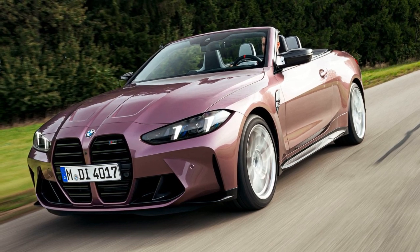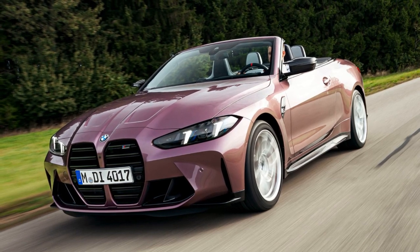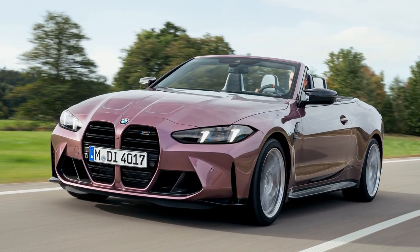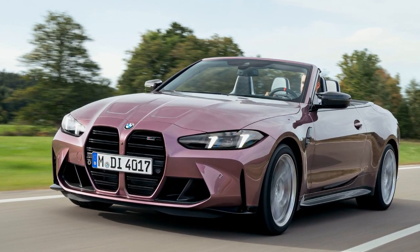The facelifted BMW M4 Competition, available in coupe and convertible variants, has made its debut with subtle yet noteworthy updates. While the exterior changes are minimal, with new lights, stripes, and optional M-design graphics, the focus shifts to lighting technology, particularly in the LED headlights.